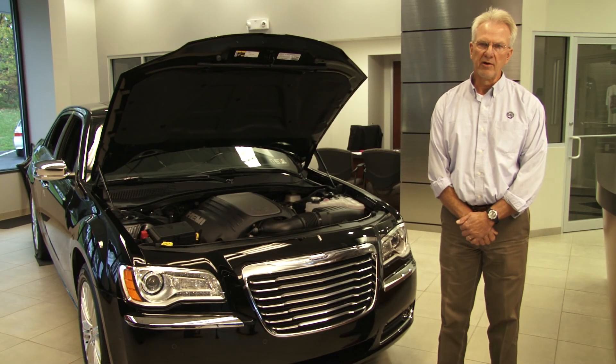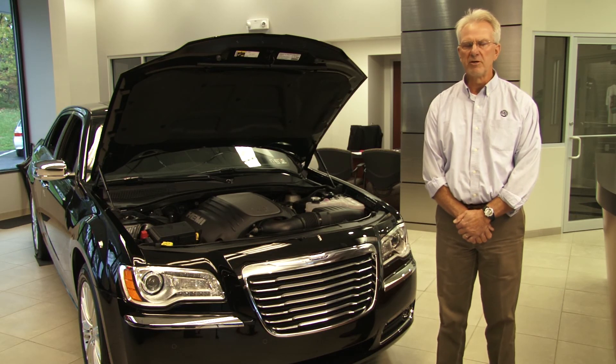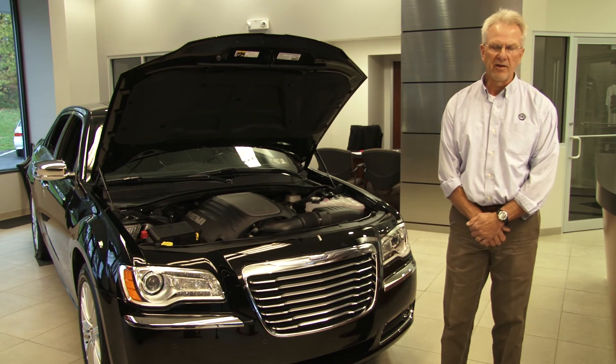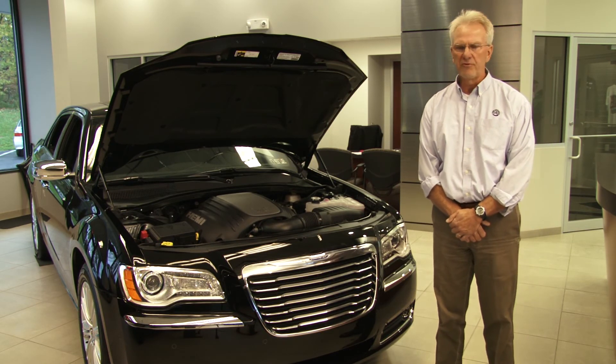Hi, my name is Bob Poliak with Laurel Chrysler. I've been with Chrysler Corporation now for about 28 years, so it's been a successful company in our eyes here at Laurel. I just want to talk about the 2013 Chrysler 300.